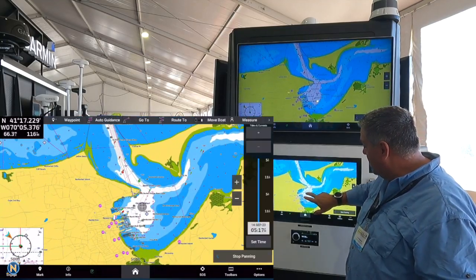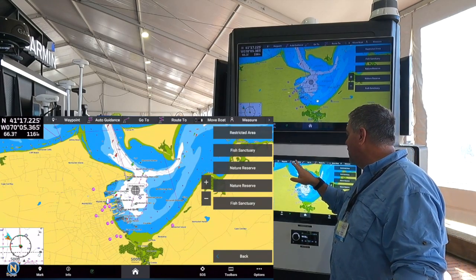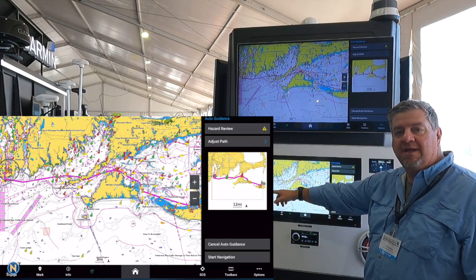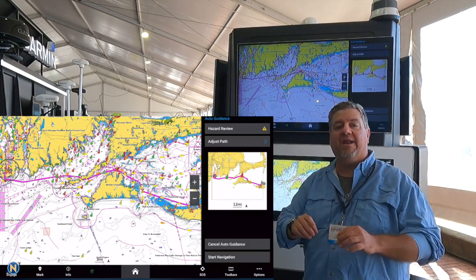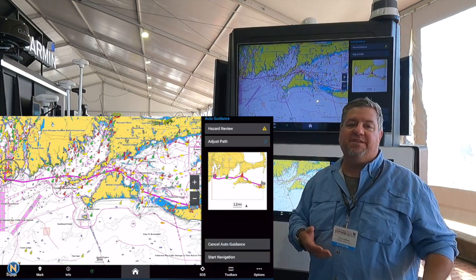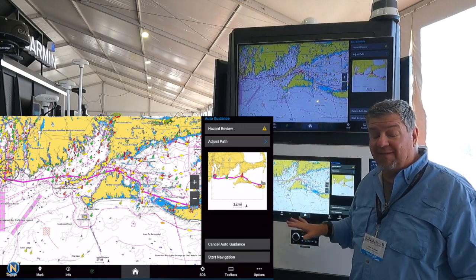One thing I can show you on this screen: pardon the background noise, it is boat show setup time. If I say I want to go into Nantucket and I go ahead and select the Auto Guidance feature that we're all familiar with — look how quickly this is already doing that Auto Guidance. We're not waiting, we're not getting that bar graph across the bottom waiting five, ten, or fifteen seconds depending on how long the route is.